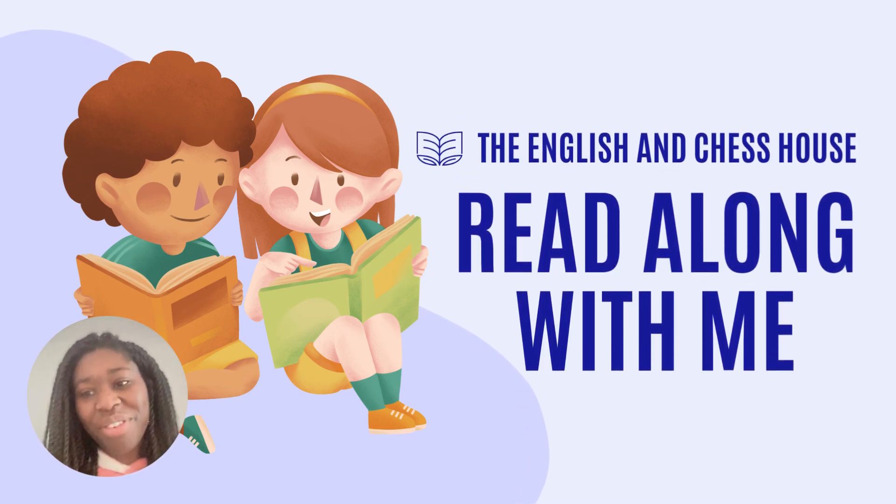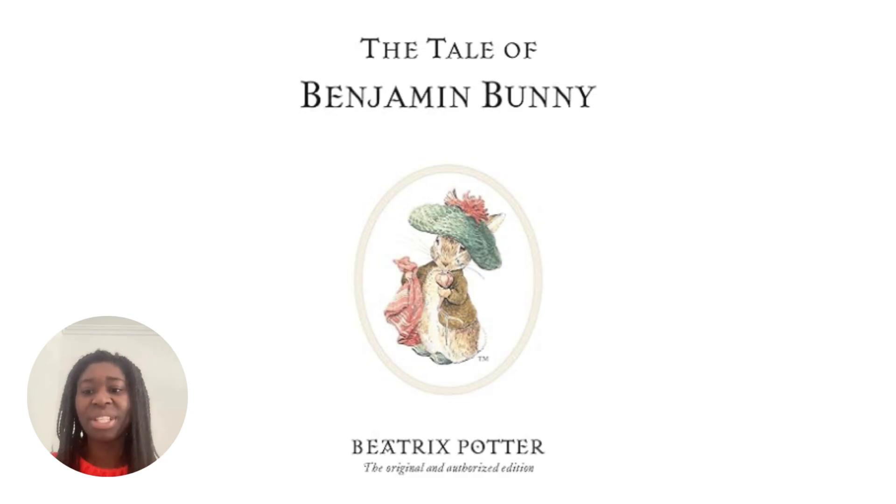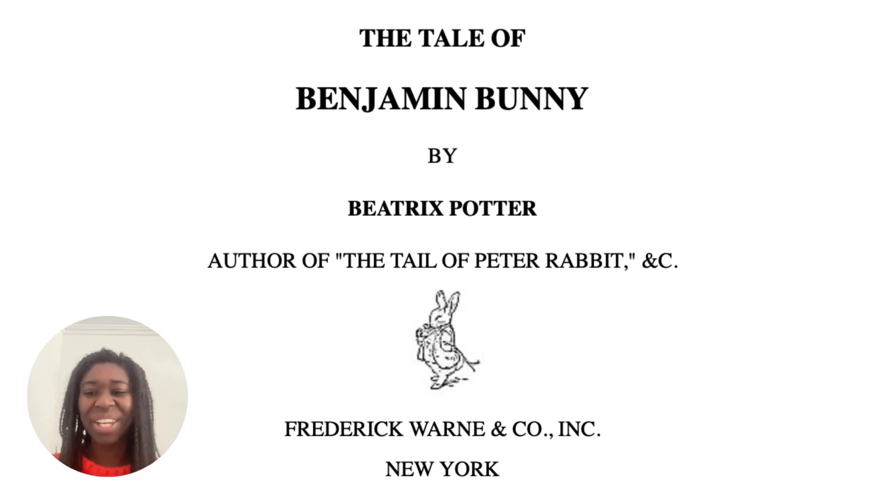Hi, I'm so happy you've joined me for another video looking at reading a book with me, so let's get to it. The Tale of Benjamin Bunny by Beatrix Potter. Today we're going to be looking at book number four by Beatrix Potter, which is The Tale of Benjamin Bunny. I hope you enjoy.